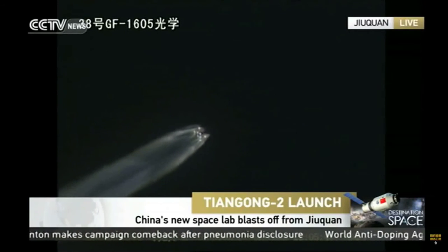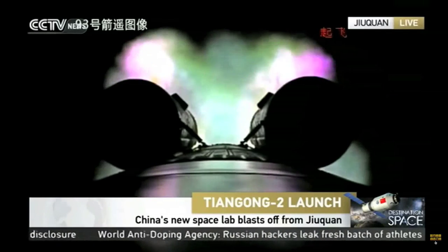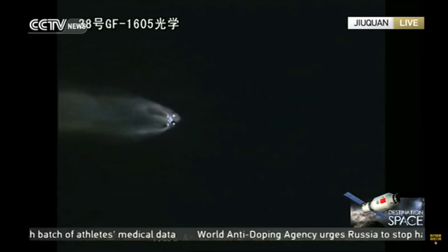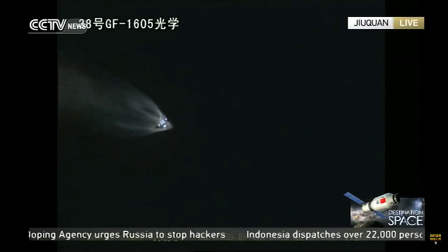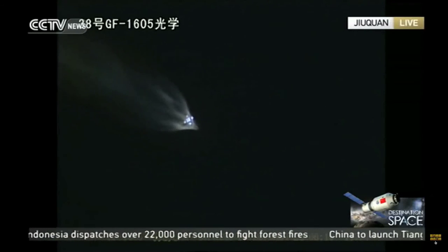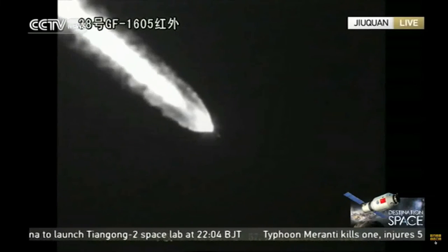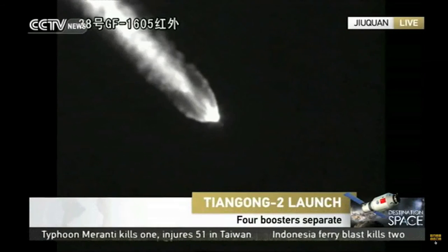The first critical point is the separation of the four liquid rocket boosters. You can see that from the camera on the launch vehicle itself. It is different from the launch of a Shenzhou crewed mission: the first step will be the jettison of the emergency escape tower, then the second step will be the separation of the boosters. So if we're launching a manned mission, the separation of the escape tower will mean that everything is normal.